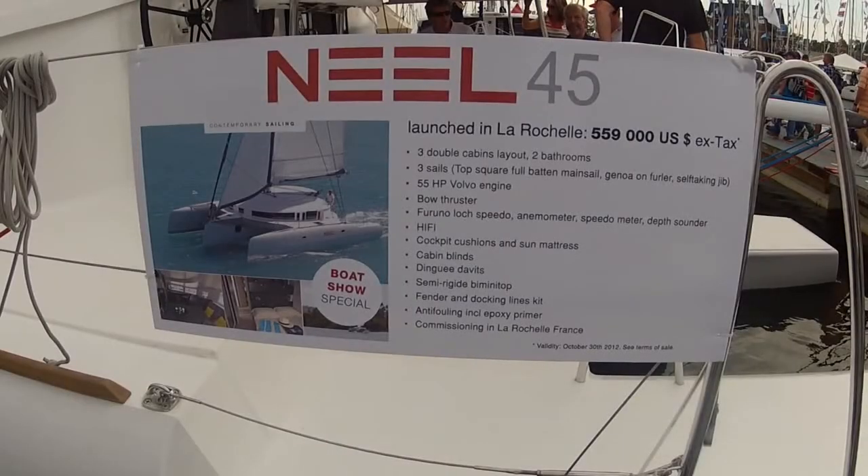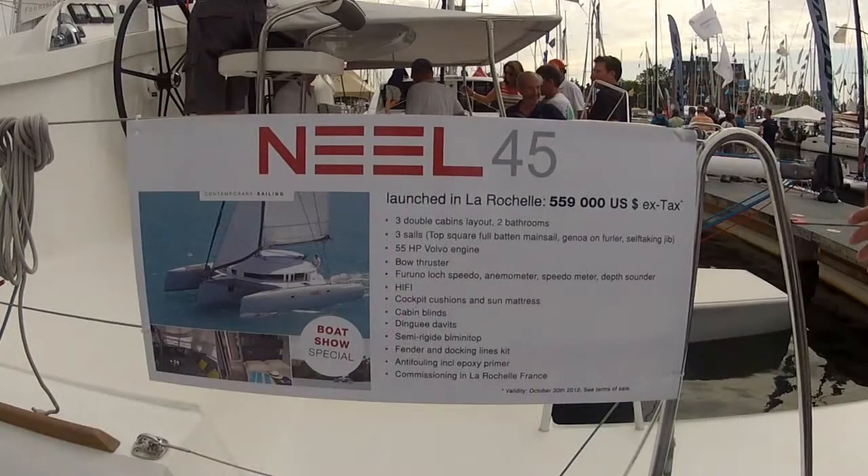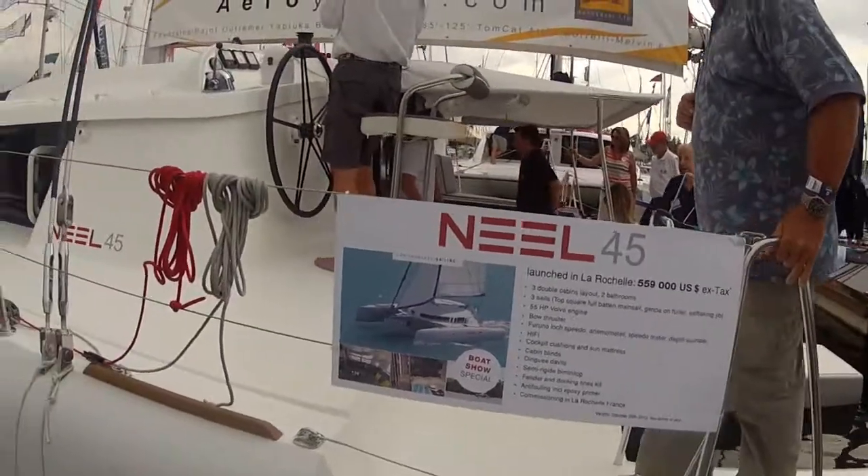This is the Neil 45. It's $559,000. What a gorgeous boat. Troy Moran here — we're going to take a look inside.